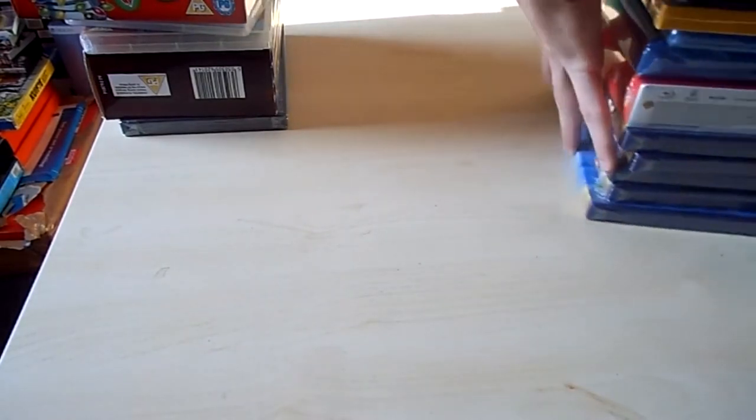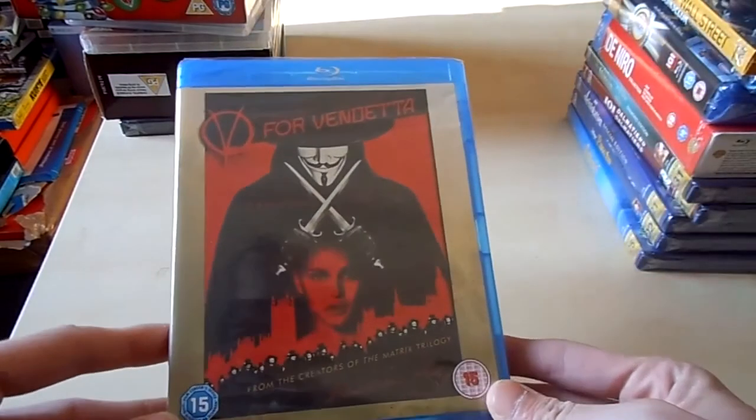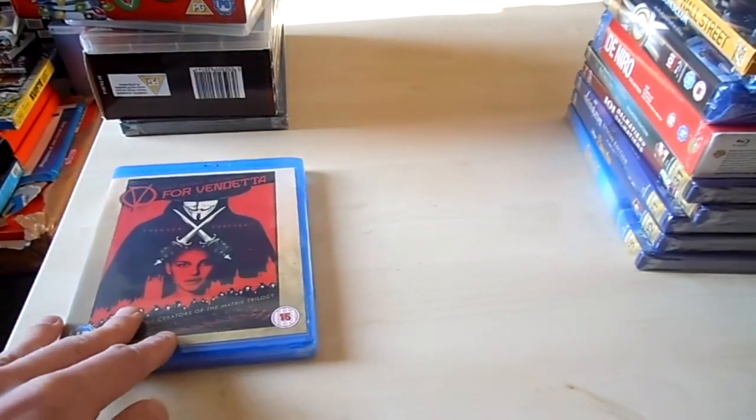And then again some DVDs. This is a pretty good movie I think — V for Vendetta. 7 euros, still sealed.